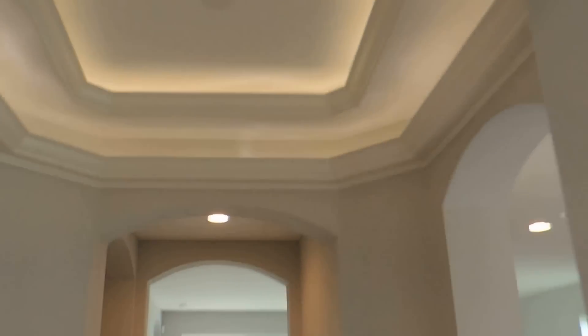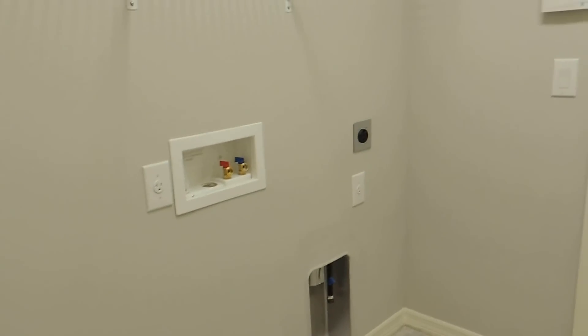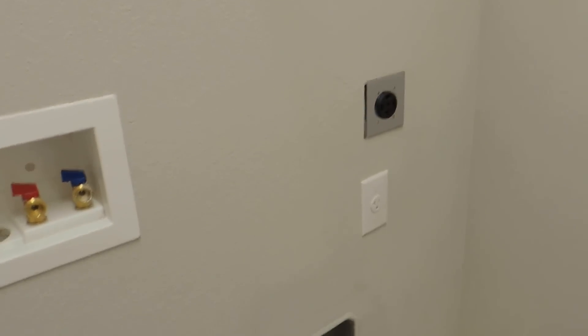You have the rotunda — this is upgraded because they put a lights and crown molding package in here. Very pretty. To the left you have your laundry room with washer and dryer hookups. The dryer can use gas or electric, set up for either one.